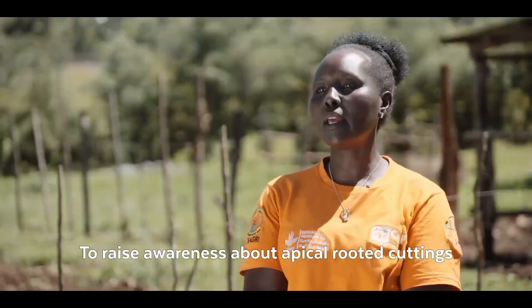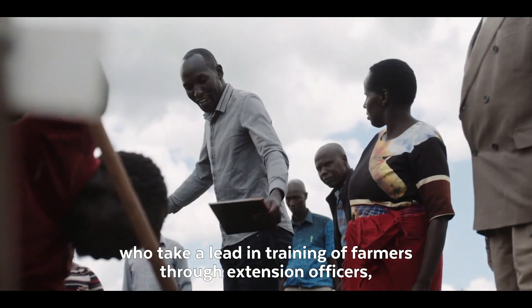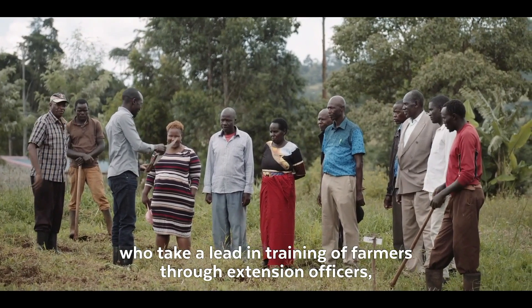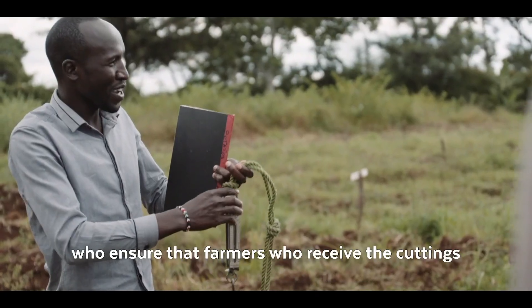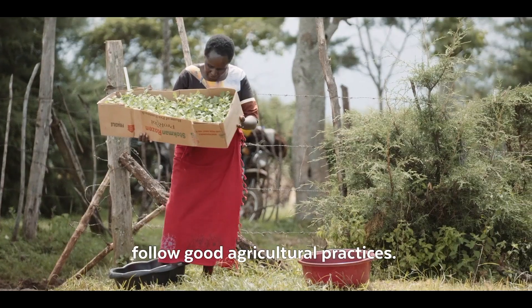For creating awareness on apical-rooted cuttings, we partner with the county government, who takes a lead in training of farmers through extension officers who ensure that farmers who receive the cuttings follow good agricultural practices.